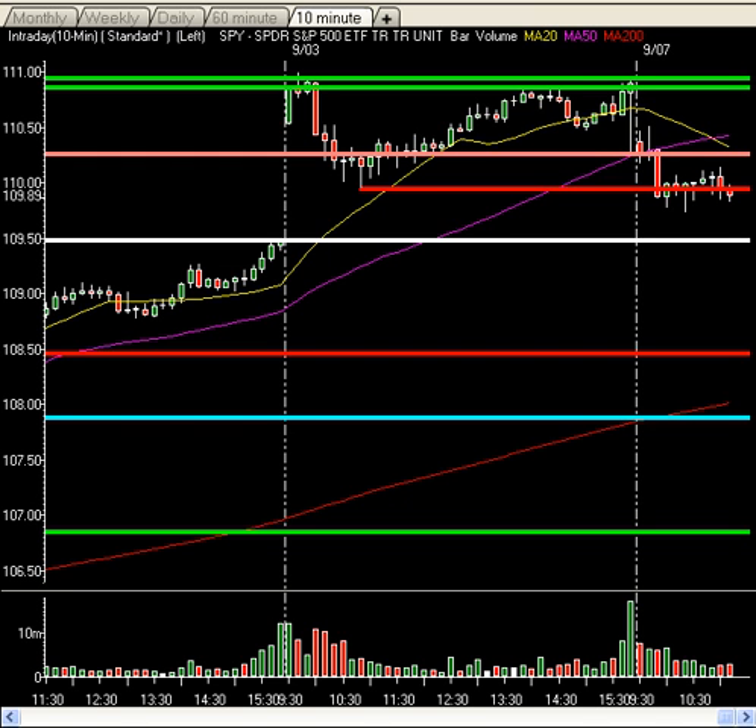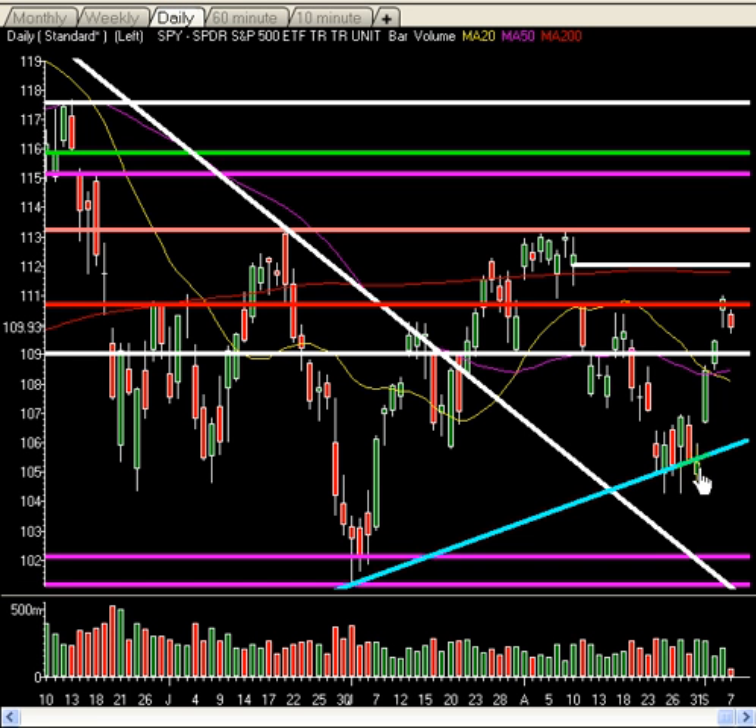Sure enough, today we are seeing that pullback. The Spiders are down about $1 on the day. The Dow is down 87 points. NASDAQ down about 18. And the S&P 500 down about 10.5 — really just underneath 1%. And after a 6% move in about three days. If you go to your daily chart, we'll start out with the daily chart. You can see the three-bar surge.